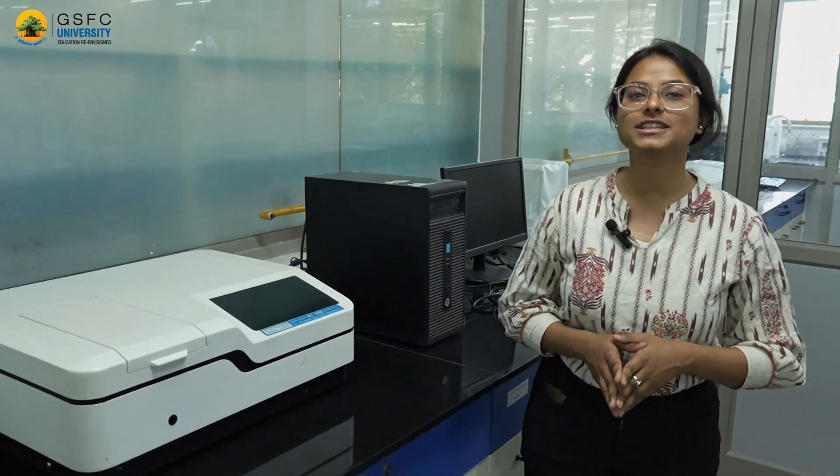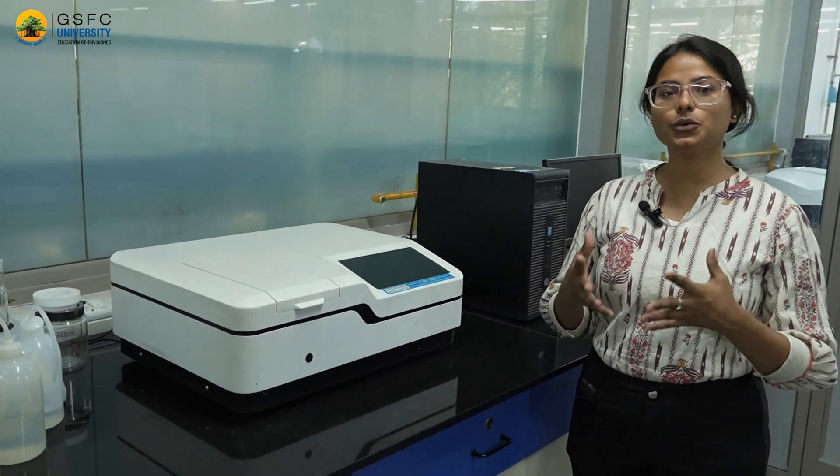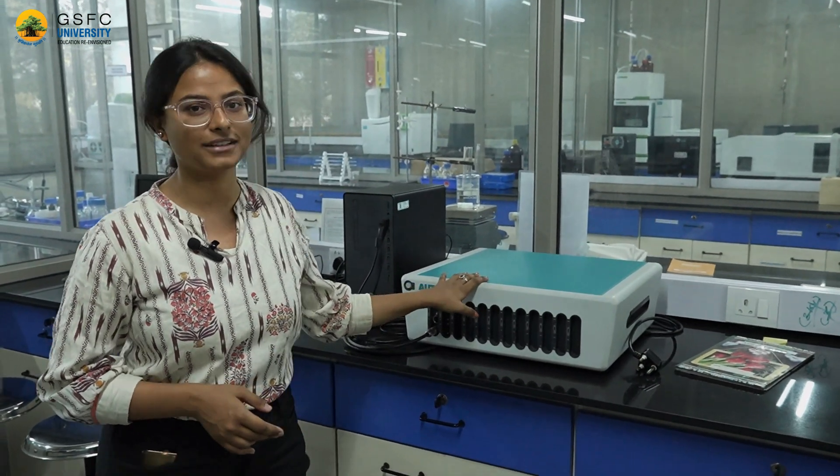This is our UV-visible spectrophotometer, a basic instrument used to analyze UV-active compounds. And here we have our Autolab potentiostat, which is used in corrosion measurements as well as sensor development.